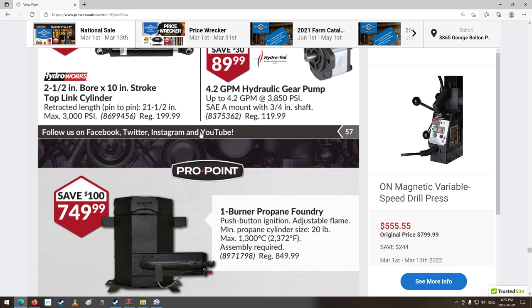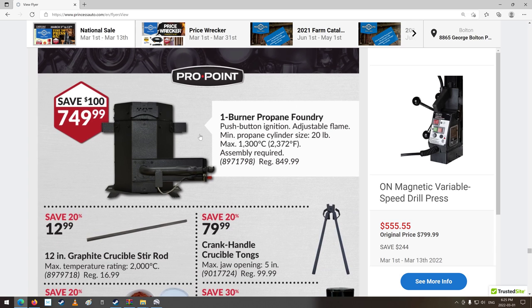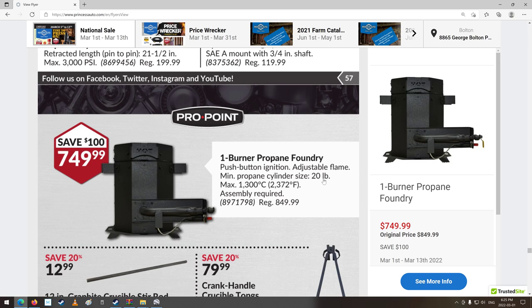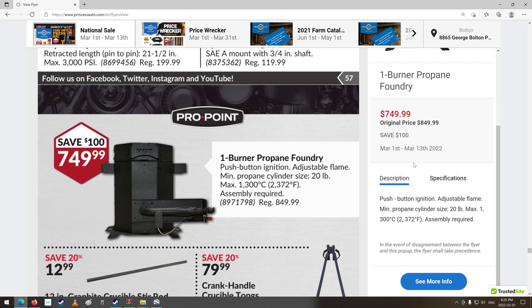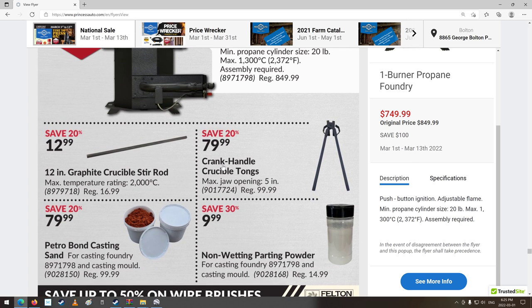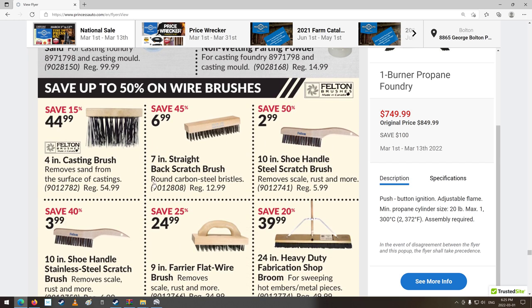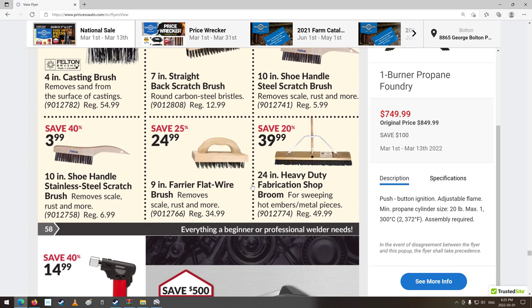Hydraulic gear pump. One-burner propane foundry — really cool, $800. Adjustable flame, minimum 20-pound propane cylinder, max 1,300 degrees Celsius. Graphite crucible, stir rod, crank handle crucible tongs, Petrobond casting sand, non-wetting parting powder, casting brush, scratch brush. They're really getting into all this stuff now.